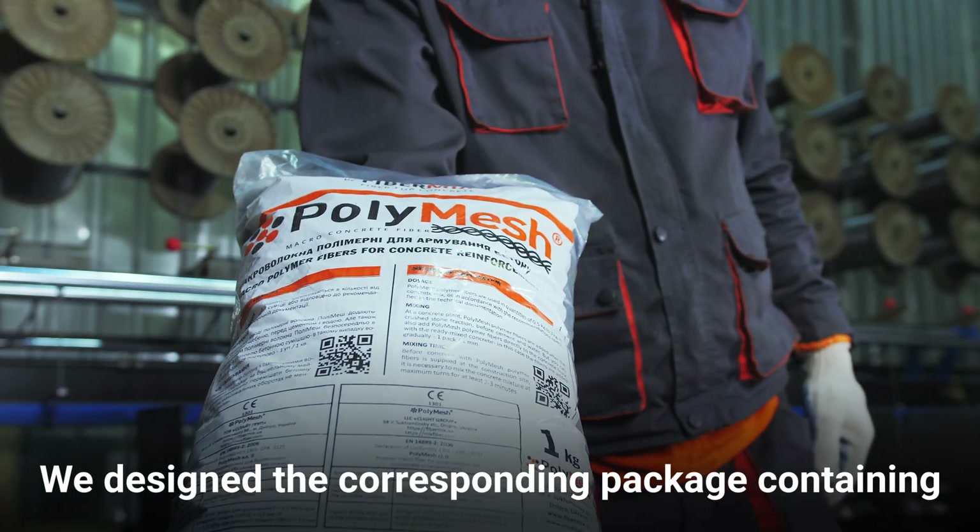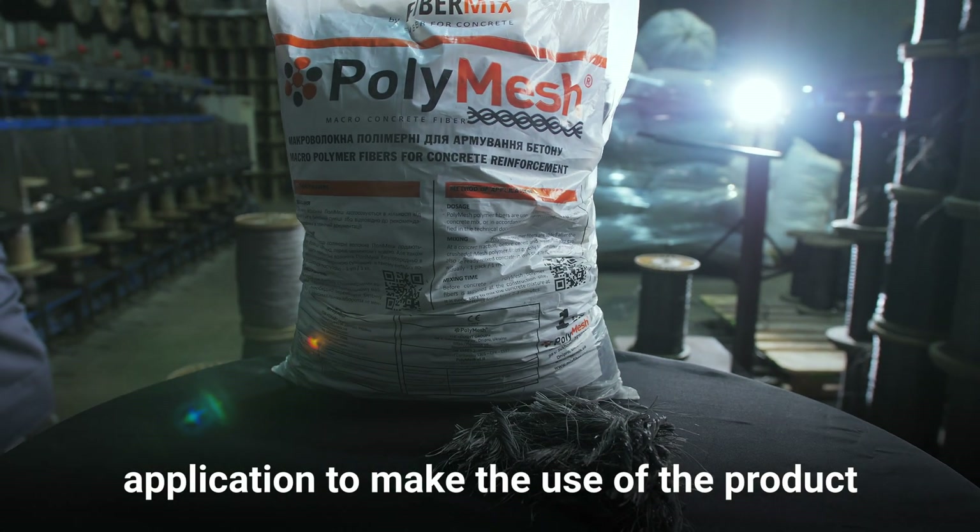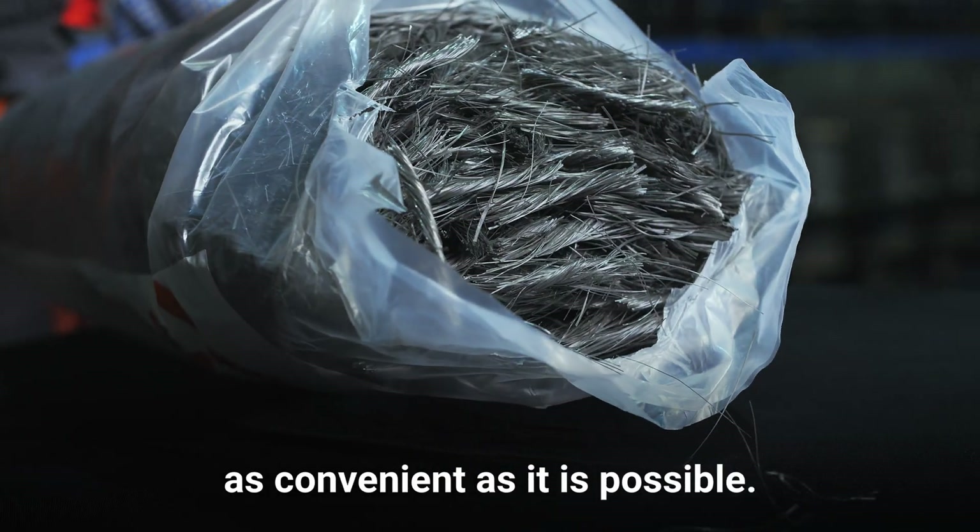We designed the corresponding package containing all necessary information on the product application to make the use of the product as convenient as it is possible.